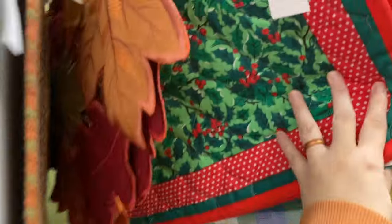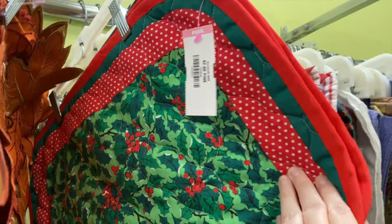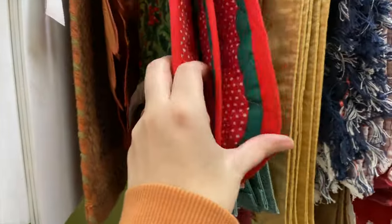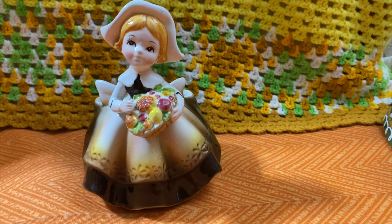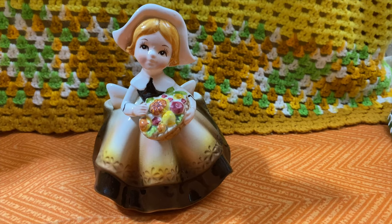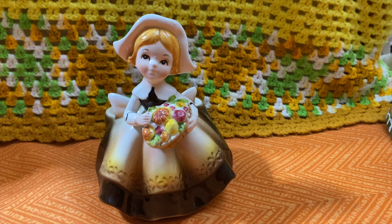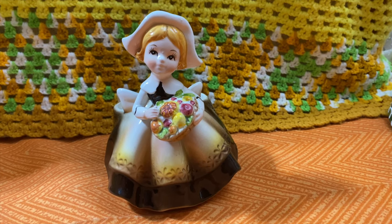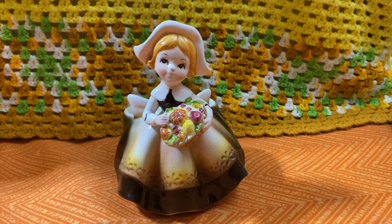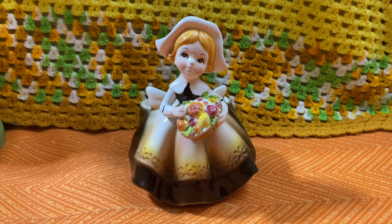Thank you so much for shopping at Goodwill with me today. I hope you guys had fun — I had a lot of fun looking around and got some good finds. Let's go ahead and move on to the haul portion and do a little recap of everything we got today. First up, my favorite find that I picked up to resell.